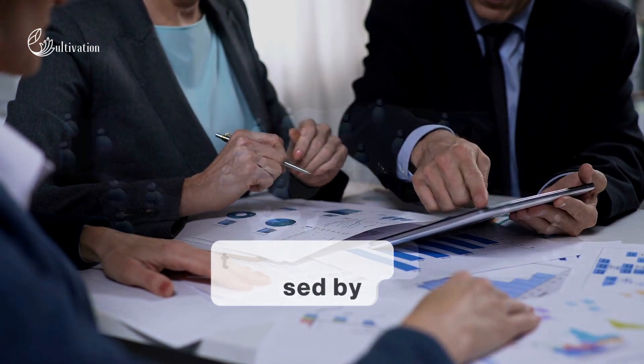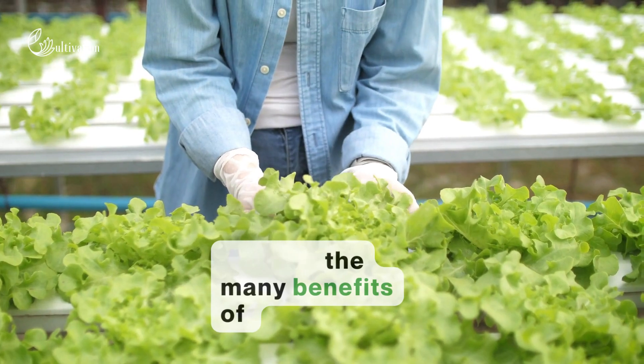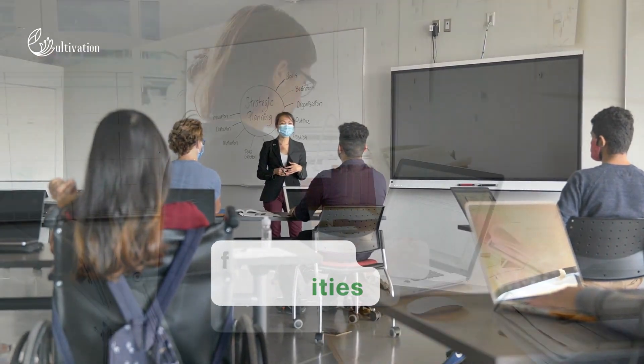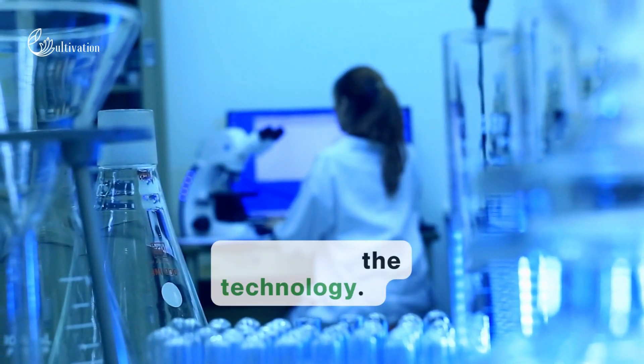A white paper released by the World Nano Foundation outlines the many benefits of nanotech on the world of agriculture. A range of universities from the UK, the US, Argentina, and India are working on developing the technology.